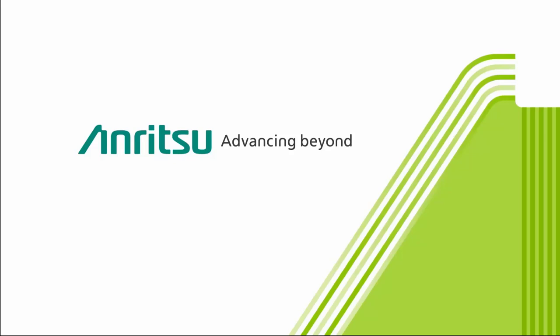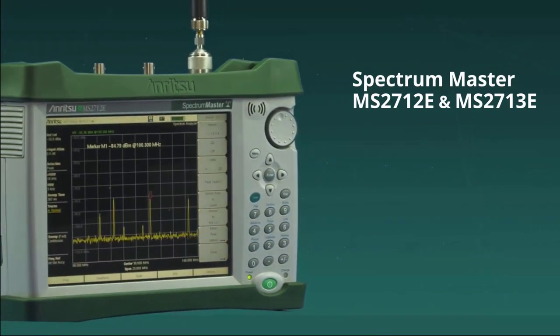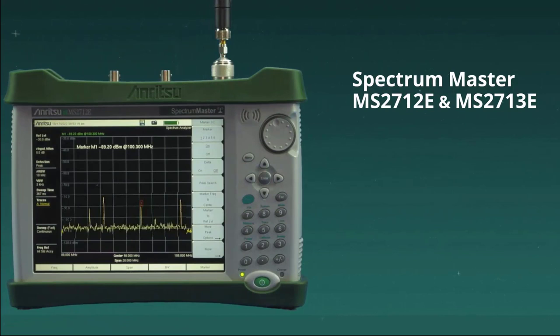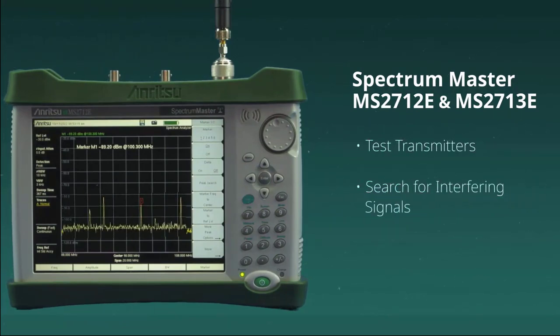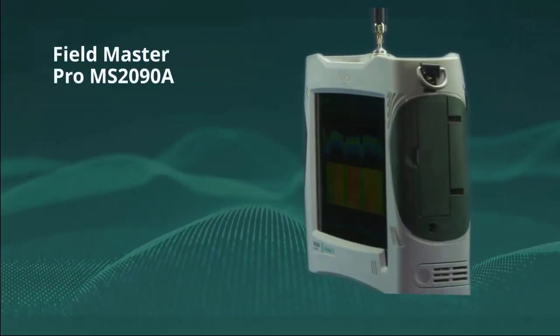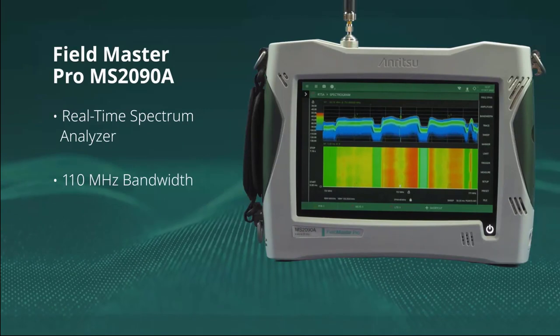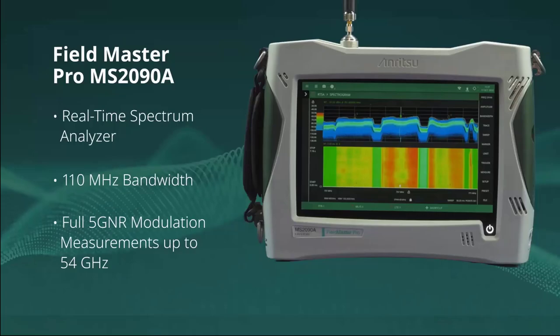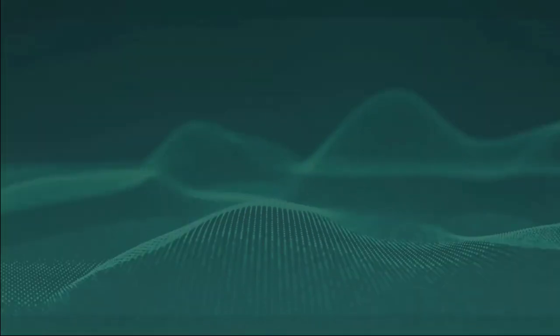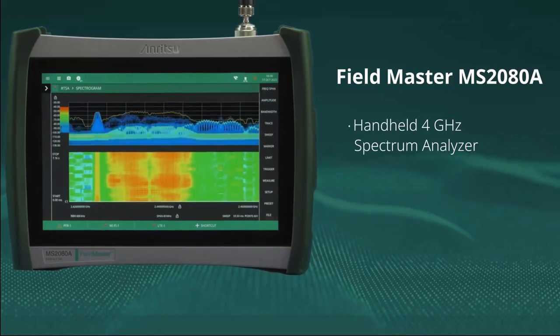It's been over two decades since Enritsu set the standard for handheld spectrum analyzers with the launch of the Spectrum Master MS2711. The launch of the MS2712E and MS2713E continued to revolutionize the industry for RF engineers, giving them the capability to test transmitters, search for interfering signals, and monitor multiple channels in the field. Then in 2019, Enritsu introduced its next breakthrough, the Fieldmaster Pro MS2090A, delivering a real-time spectrum analyzer with 110 MHz bandwidth and full 5G modulation quality measurements up to 54 GHz. Now the company is raising the bar even further with the launch of the Fieldmaster MS2080A.